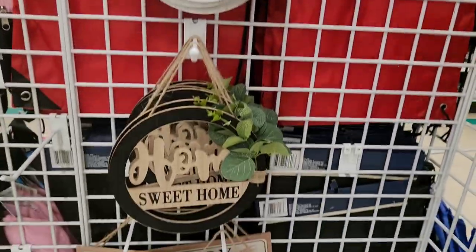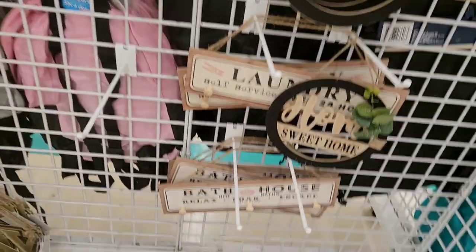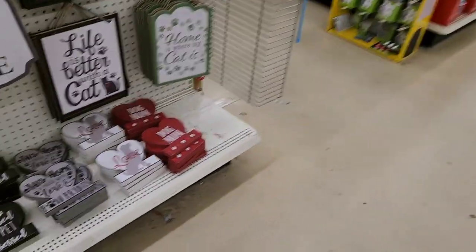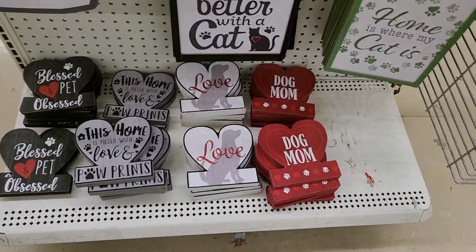Love lives here. Home sweet home. The laundry and bathroom signs. Here's for your puppy — dog mom love.